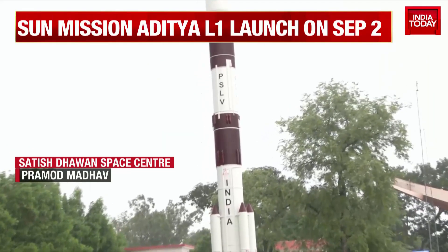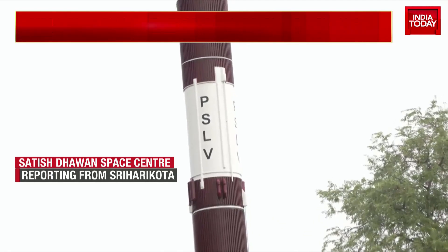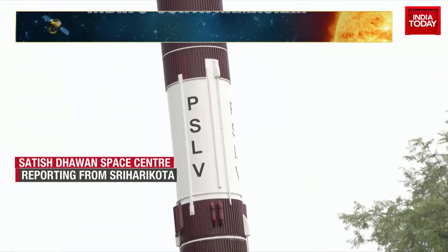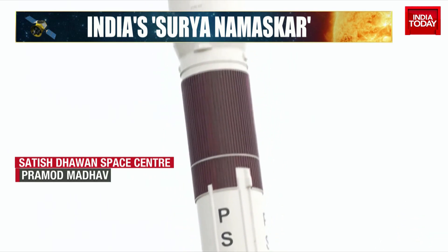Remember, for ISRO, which has already landed on the moon, this is another challenge. Of course, they will overcome it, but it's something very important because this is a space observatory satellite, and it's going to travel a distance of 1.5 million kilometers.